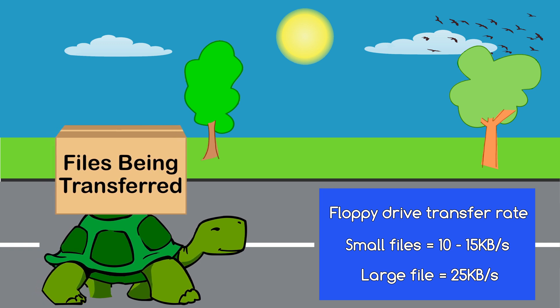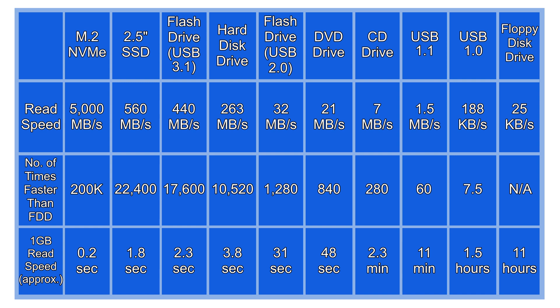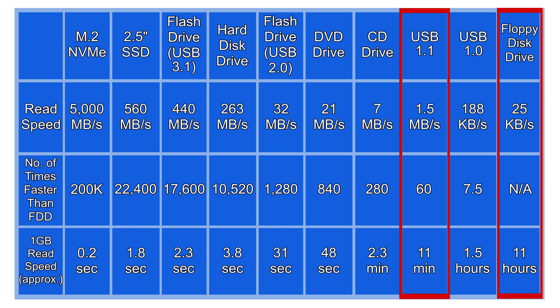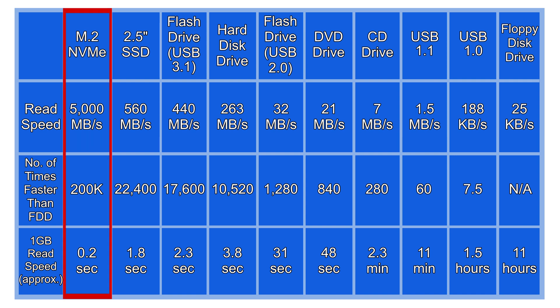So let's see how many times faster each drive is compared to the floppy disk drive. The M.2 NVMe drive is an incredible 200,000 times faster. If you were to only compare the floppy disk drive with other removable storage devices, the fastest flash drive on our list is over 17,500 times faster, and even the now outdated USB 1.1 standard is 60 times faster. Also, if a floppy disk could hold a 1 GB file, it would take just over 11 hours to transfer it — compared to 0.2 seconds for the drive at the top of our list.